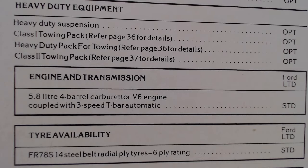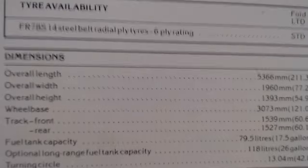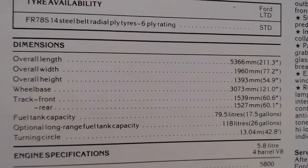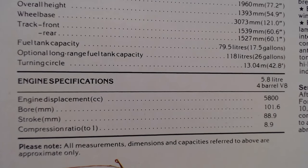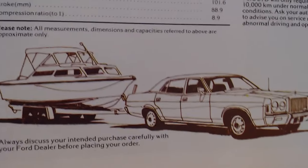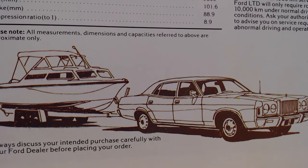Tyre availability as shown. A bit of information about dimensions - think big. Then the engine specifications: it's a 5,800cc engine. Interestingly, the drawing at the end shows it towing, which is an unusual image for a luxury limousine.